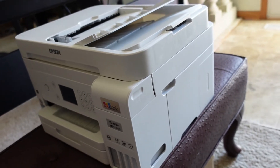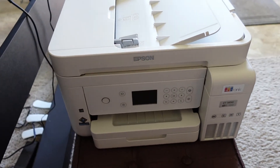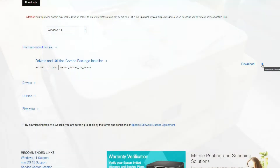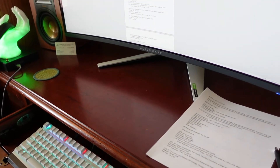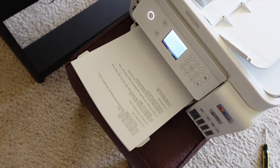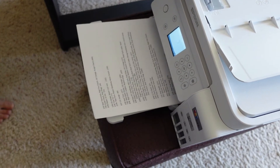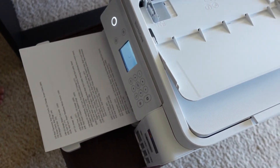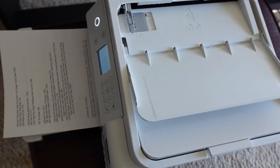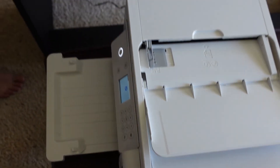We downloaded the software onto this computer. I hit print on a document I have, chose the printer, and it prints pretty quick. Everything is working out and I'm impressed with the speed. A lot of people say this thing is slow, but I don't think so. Remember to register online to get the warranty.